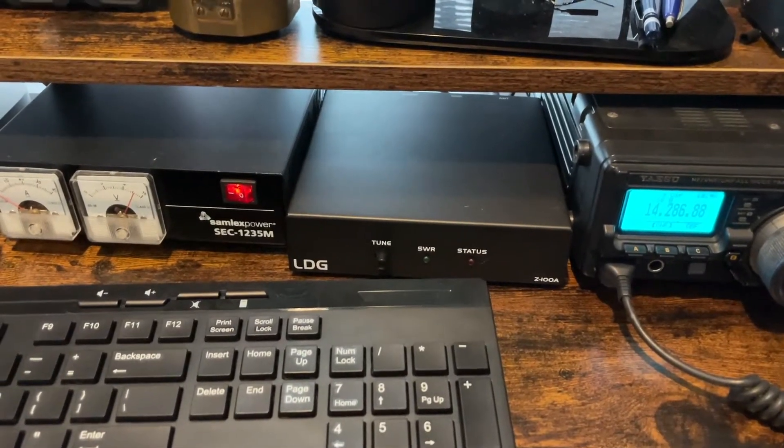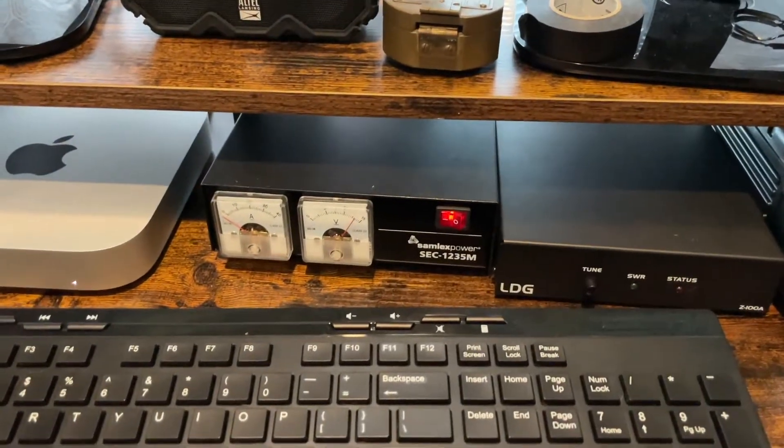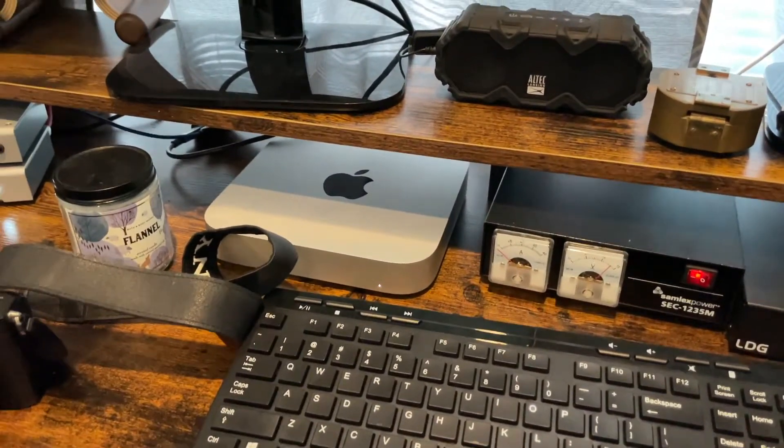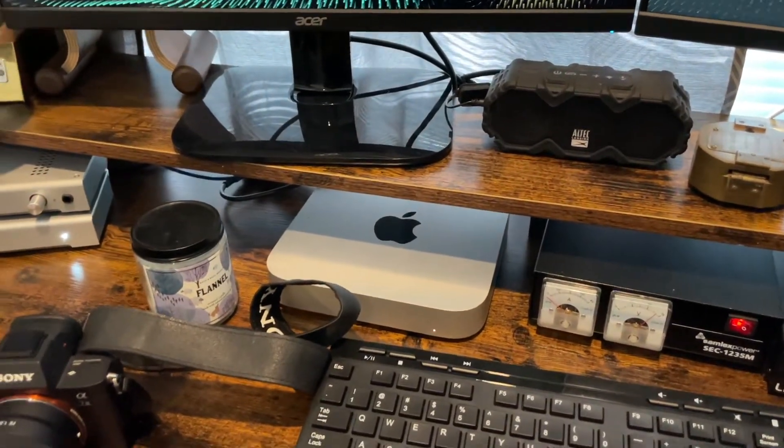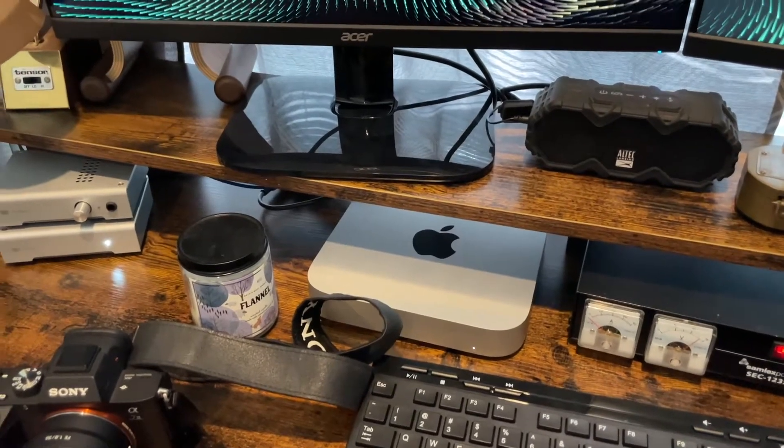No muss, no fuss — plug it in and run. For a power supply and computer, I have a 2020 Mac Mini with the M1 chip. This thing is a beast — it has taken everything I've thrown at it and then some.